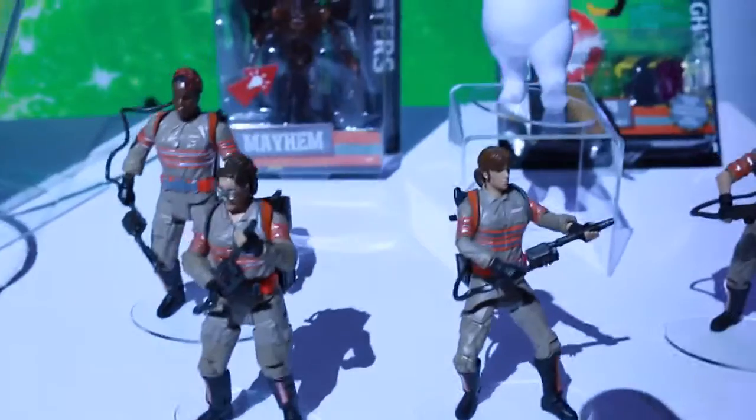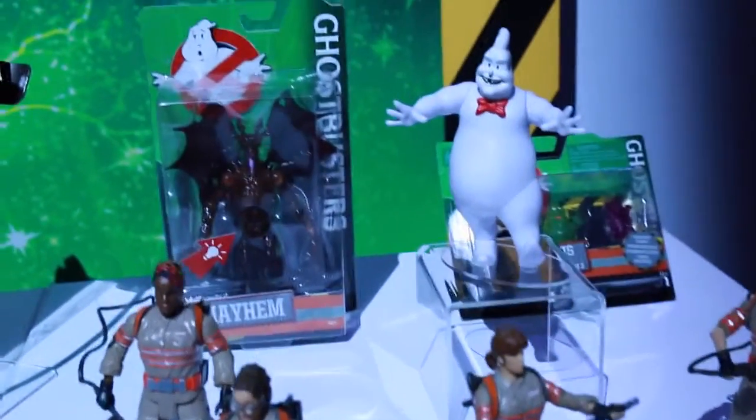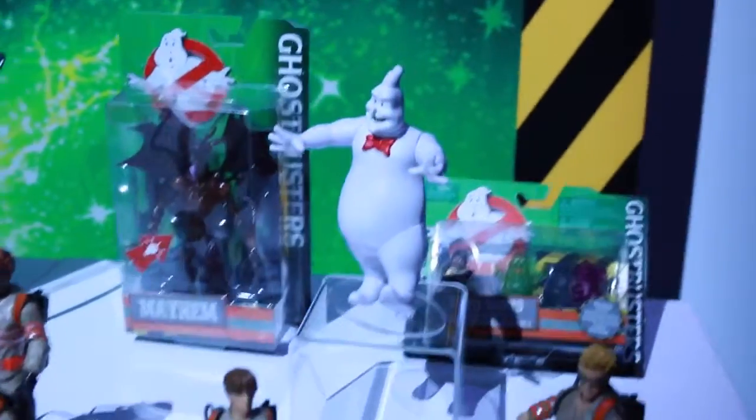And just in time for the upcoming reboot, we have the Ghostbusters with all four Ghostbuster women, and of course the lovable Marshmallow Man in the background.